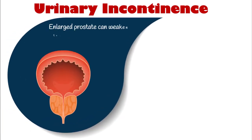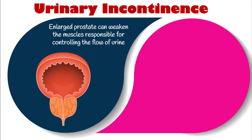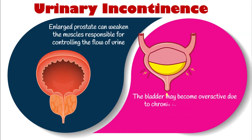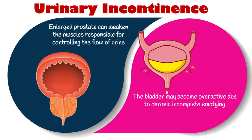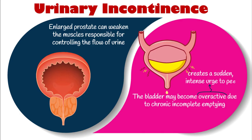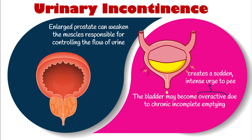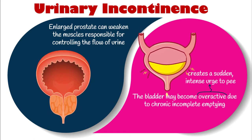Prostate enlargement can also cause urinary incontinence, or the embarrassing leakage of urine. The pressure on the bladder from the enlarged prostate can weaken the muscles responsible for controlling urine flow, leading to leakage. The bladder may also become overactive due to chronic incomplete emptying caused by prostate hyperplasia. With an overactive bladder, the muscles contract involuntarily, creating a sudden intense urge to urinate. If a man can't hold it in, it results in anything from a small dribble to a full-on accident — a condition known as urge incontinence.